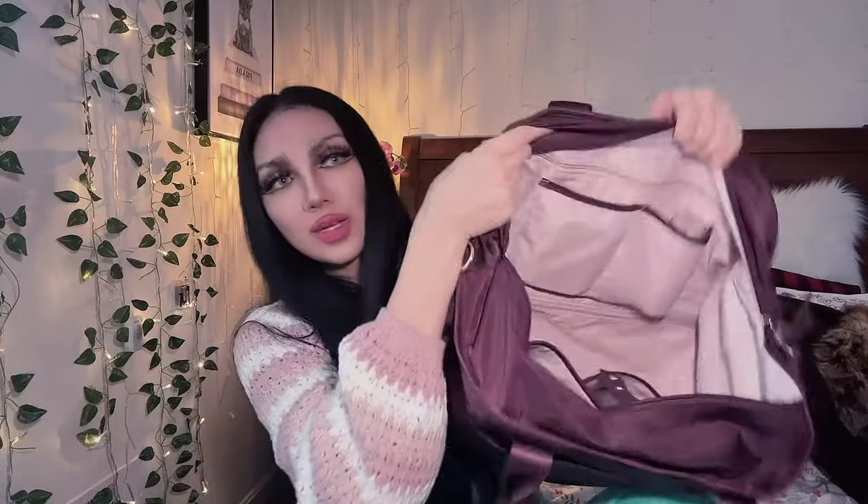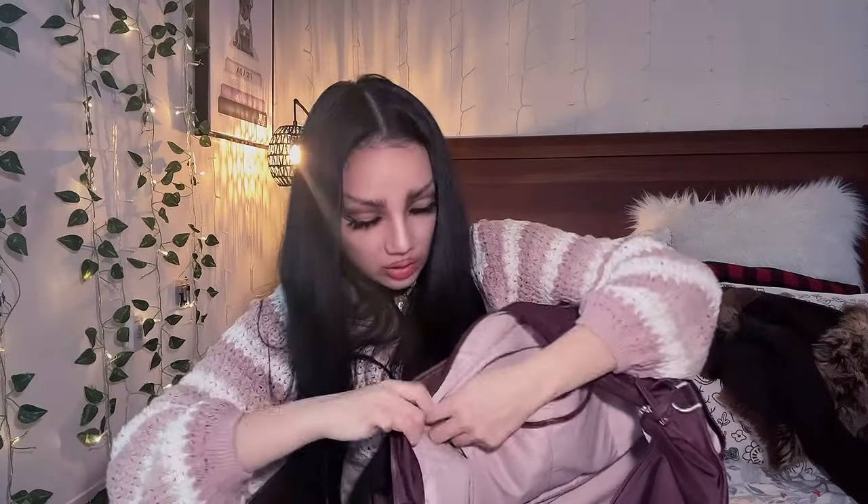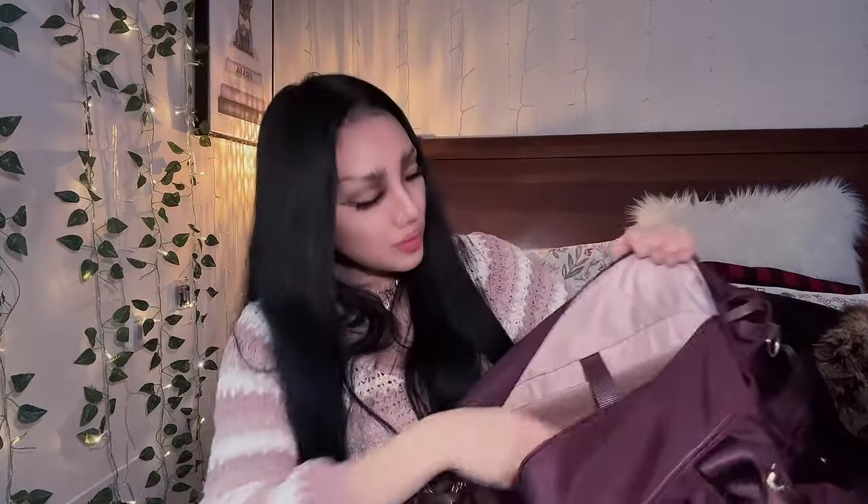One side of the bag has two medium-sized slip compartments - in one I have my collar cough jars, and in the other a small body spray from Bath and Body Works in Champagne Toast - a gift from a friend. On that same side there's a large compartment where I keep keys to the farm where I work.